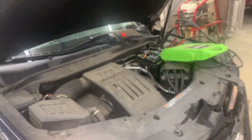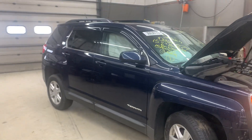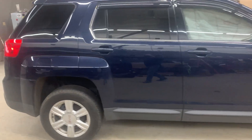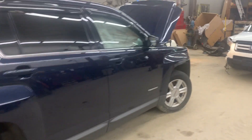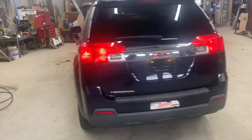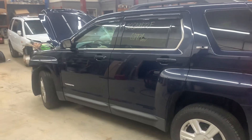Engine runs nice, real smooth. Sitting here in the front end. Doors back are real nice on the car. It's a dark blue color. Rear bumper, tailgate, and taillights are all in really nice shape. Driver's side doors are nice and clean.